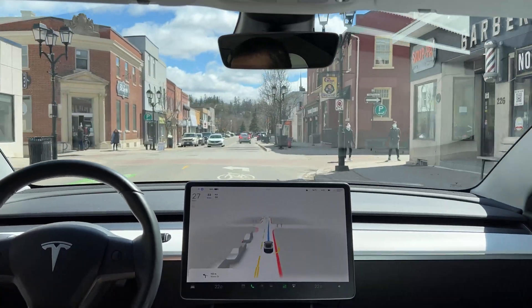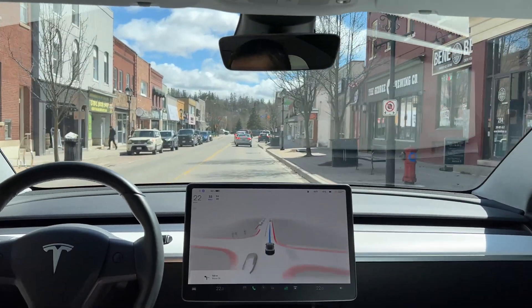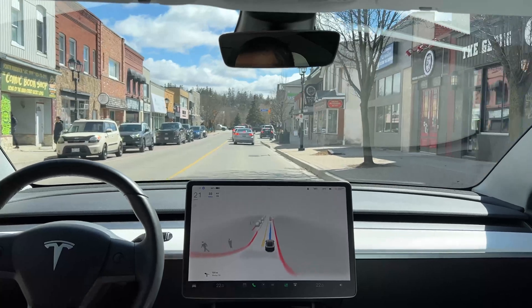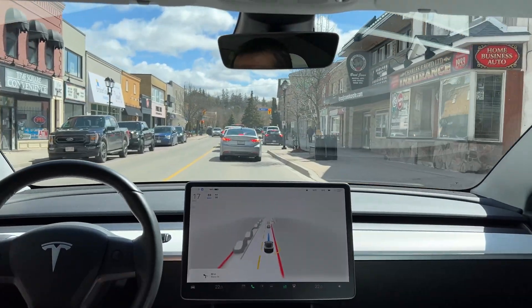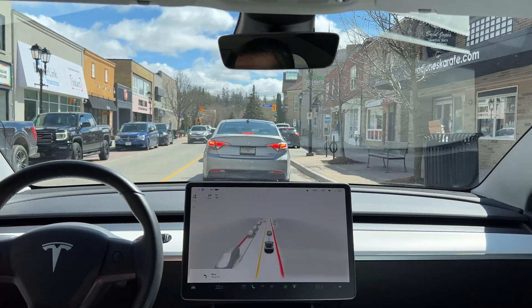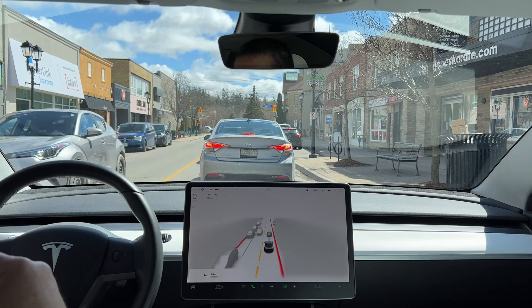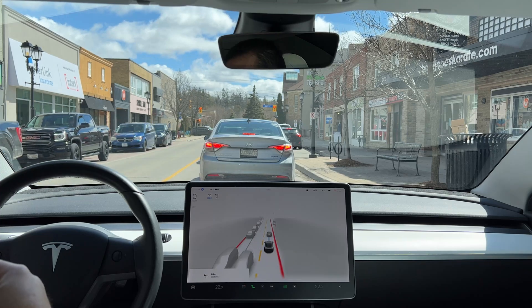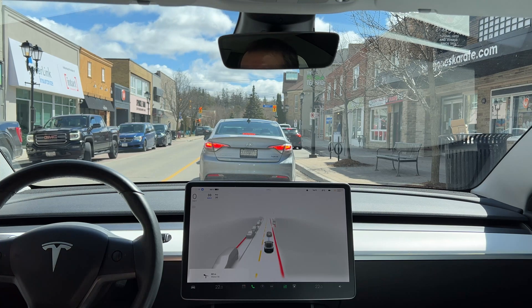That's why I like to call it FSD student — we teach each other. She's teaching me, I'm teaching her how to drive. I think that's great. Let's see how we are progressing to this intersection — it's really busy. I would say there are maybe seven or eight cars ahead of us waiting to turn left.